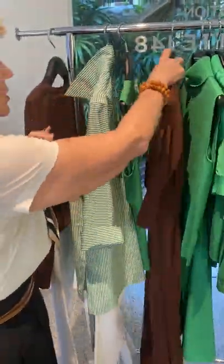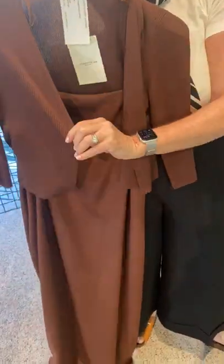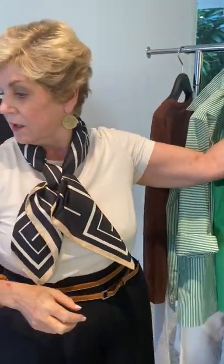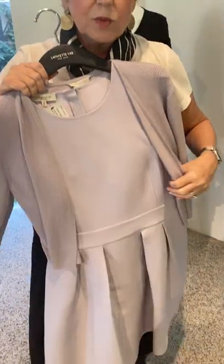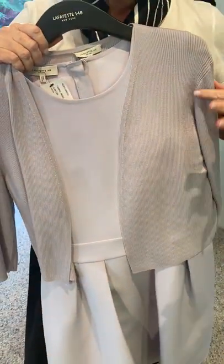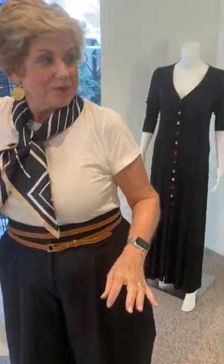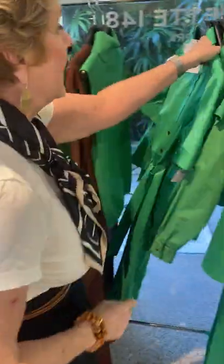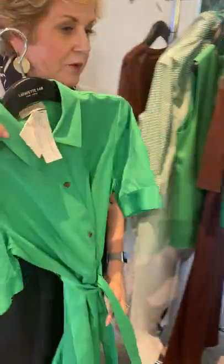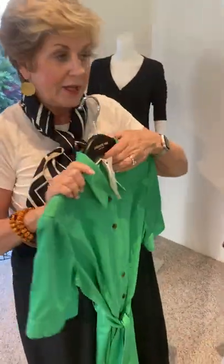This is a lovely long spaghetti strap dress with the little shrug. Very nice. I meant to show you the Rory dress, which several of you have bought in different colors, but this is the Rory dress in the aster with the little shrug. Beautiful. So you don't have to worry about sleeveless. In the green, this dress — silk, wonderful material. It also comes in black, and it also comes in the brown. Really nice dress.